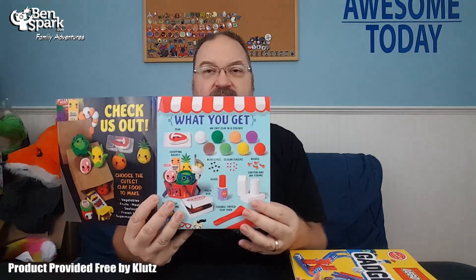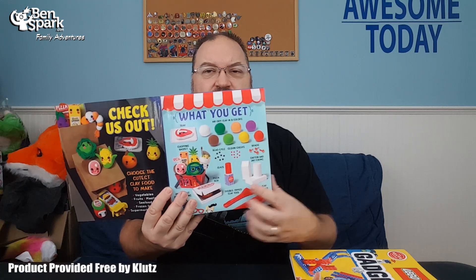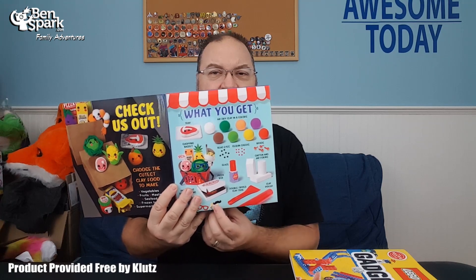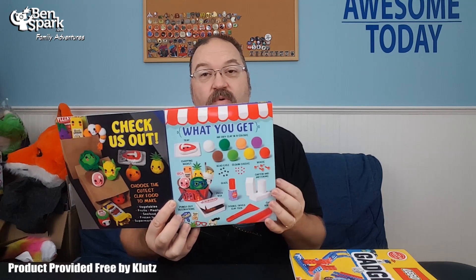Inside the back part, it has everything you need. It's got the clay, a little plastic tray, some different molding items, a thing you can put together for a shopping basket, and different pieces on which to build. Everything you need for a little afternoon of play is right here in the box. It has this beautiful full-color book that comes with it. These go for $21.99 in the U.S., ages six and up.